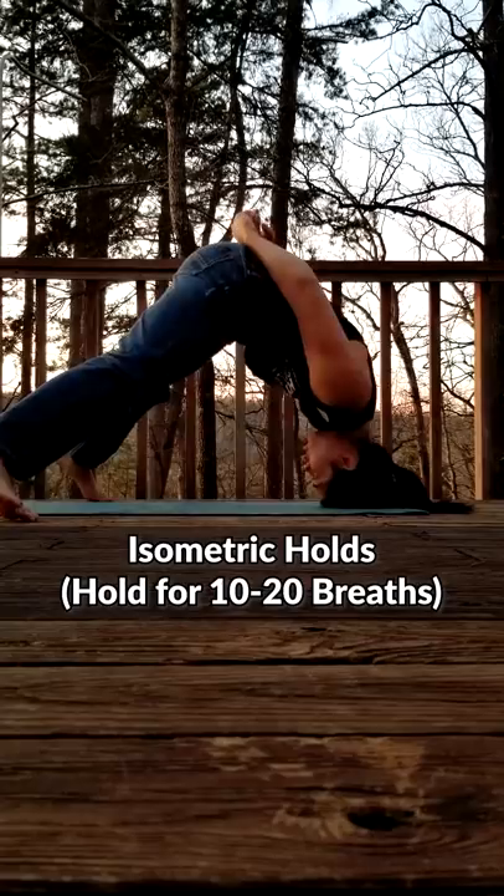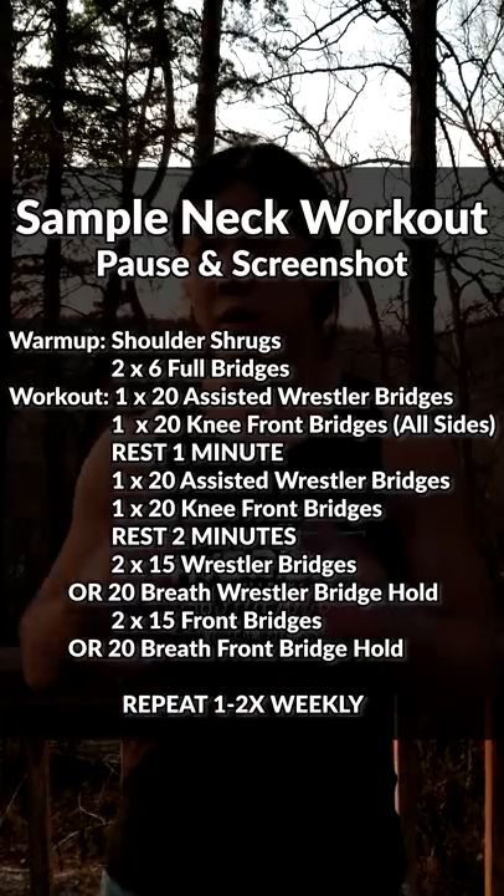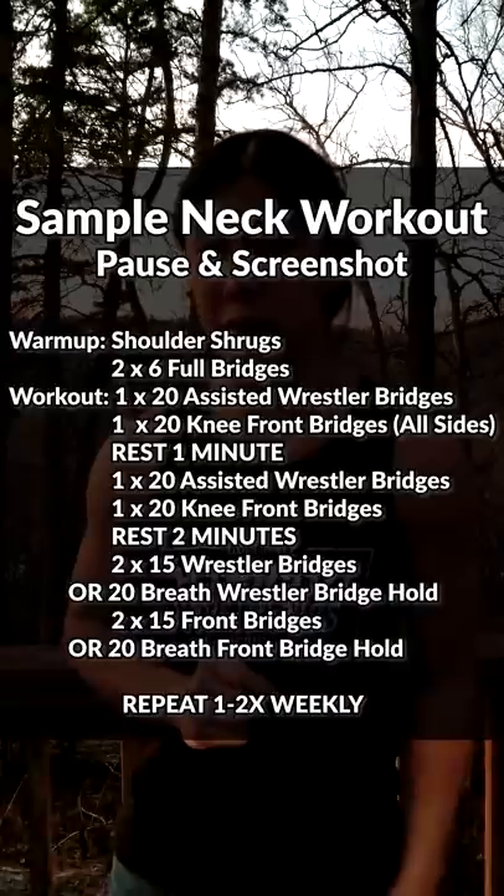A slightly safer variation is to do these as a whole. As you get stronger, hold a lower position. You don't have to do it, especially if you're afraid of injury. Have a beautiful day.